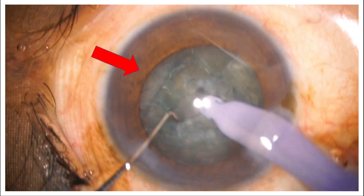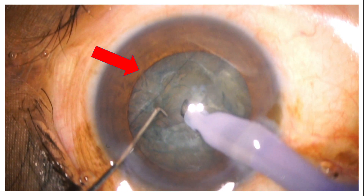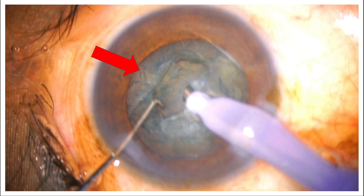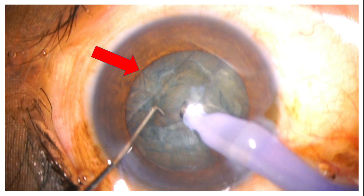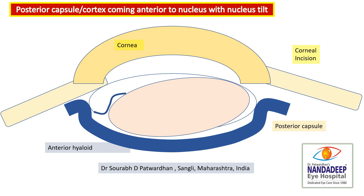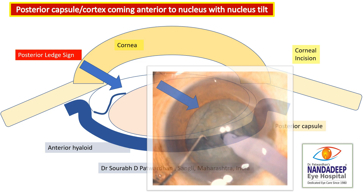Once it started coming, I definitely thought something was unusual — we never see this kind of membrane. As a surgeon, with experience, you know that if something feels off, there is definitely an issue. This was the probable explanation: there was a posterior capsular dehiscence, the nucleus tilted slightly, and the posterior cortex or capsule came into the anterior part of the nucleus, looking like a ledge overhanging over the nucleus. I call it the posterior ledge sign.